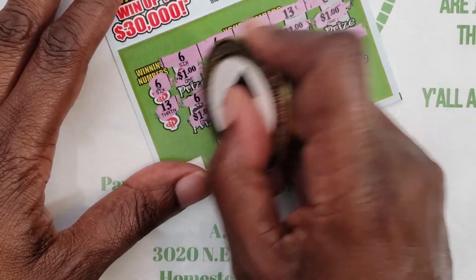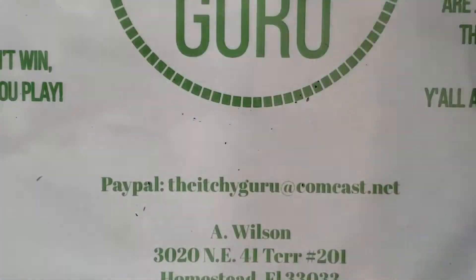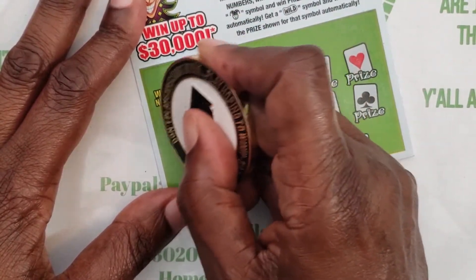Looks like we have 10 bucks here — started off with 10, got 10 back. Very good. And the last ticket is ticket number 140, looking for 19 and 5.